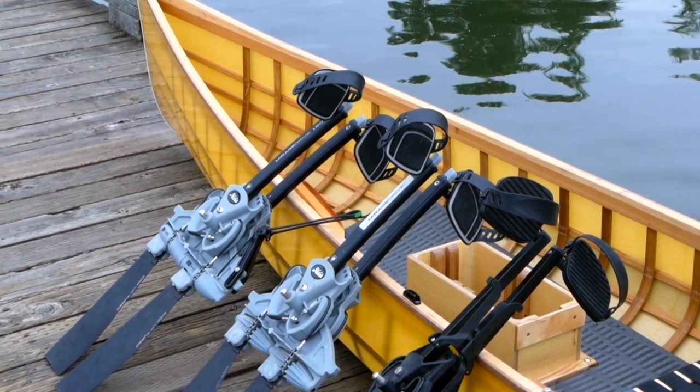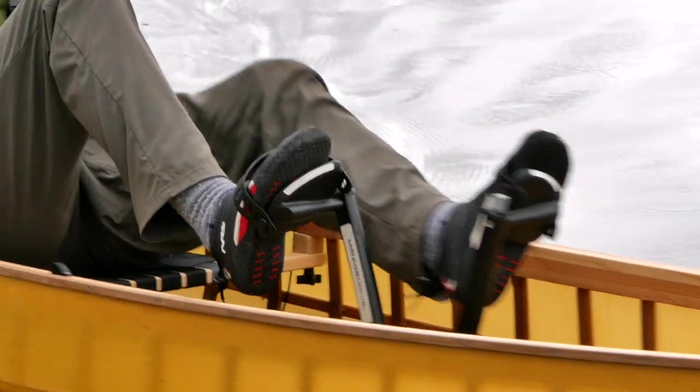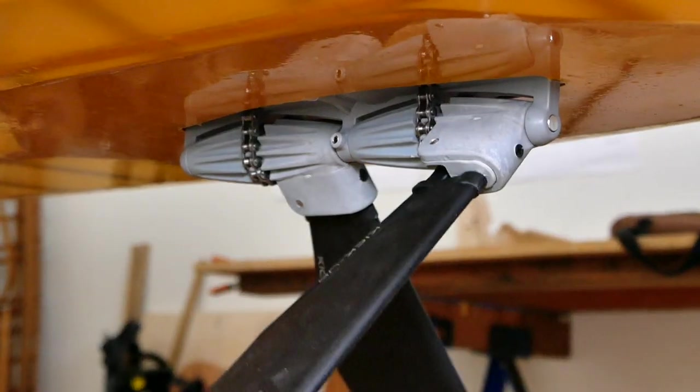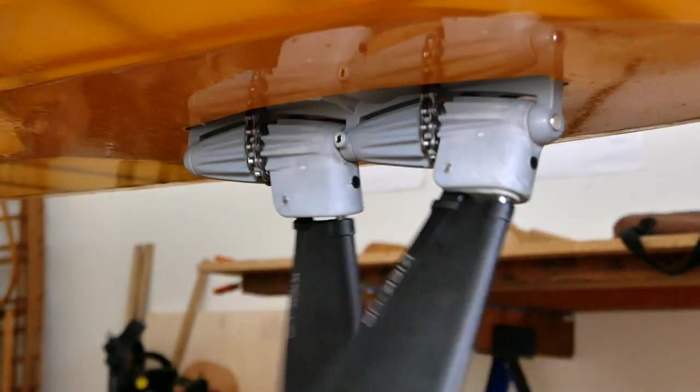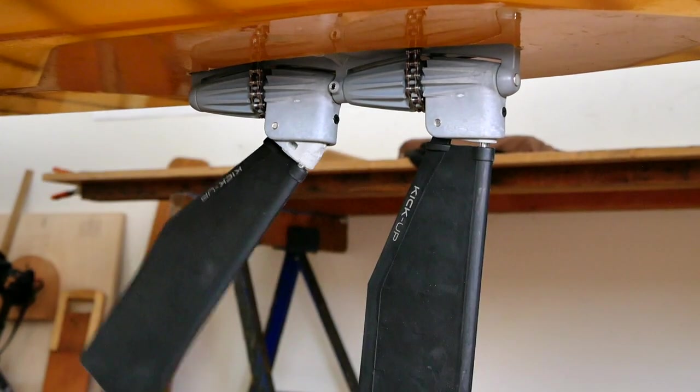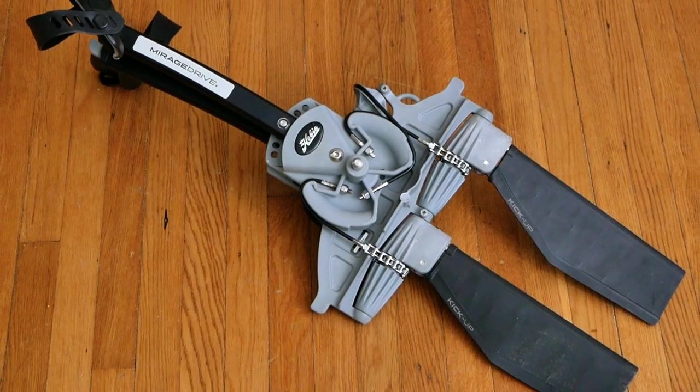The core of this setup is a Hobie Mirage drive, which can be purchased separately — and this thing is just an absolutely genius little machine. Your feet push the pedals back and forth, and that drives flippers underneath that flip like the tail of a fish, which is more efficient than a propeller drive. It also lets you fold the fins flat in shallow water, and the latest version even has a kick-up feature built in. What makes this different from the standard fishing kayaks you normally see this on is that I'm putting it in a much lighter and faster watercraft — a different type of boat for a different use case.